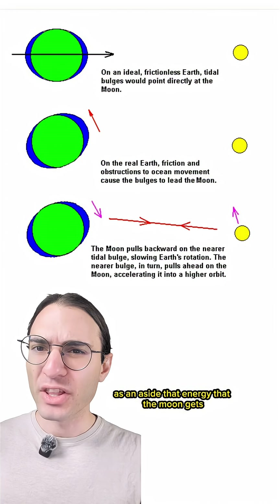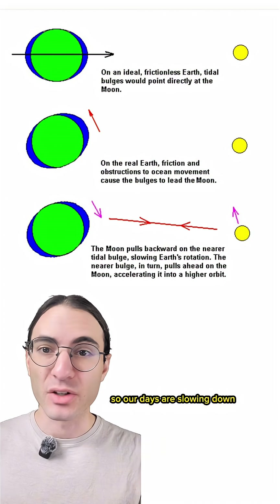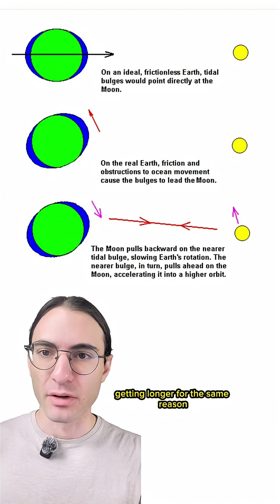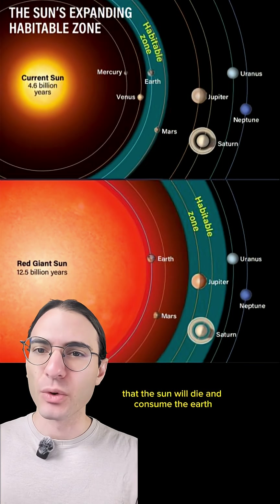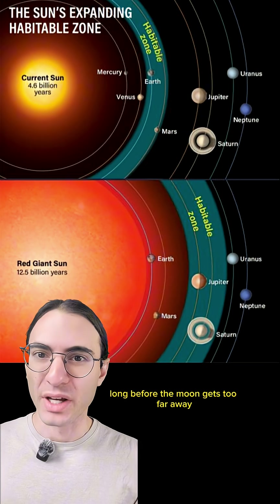As an aside, that energy that the moon gets comes from the earth's rotational energy, so our days are slowing down, getting longer, for the same reason. And so there we have it — the moon is leaving us. However, it's so slow that the sun will die and consume the earth long before the moon gets too far away.